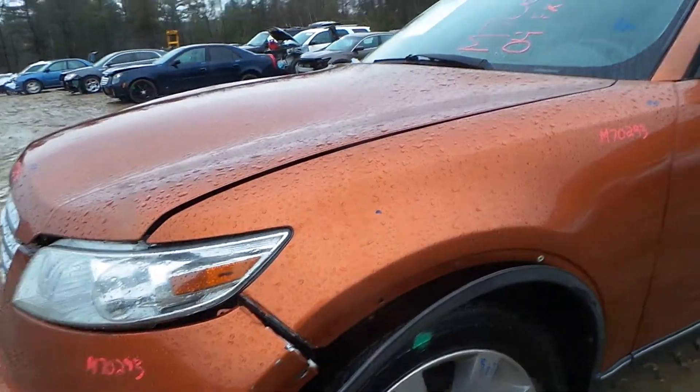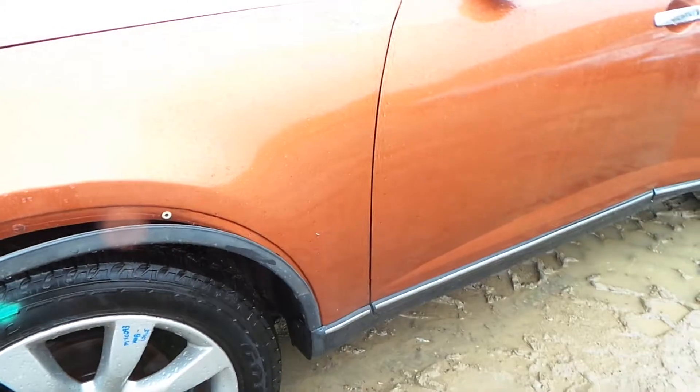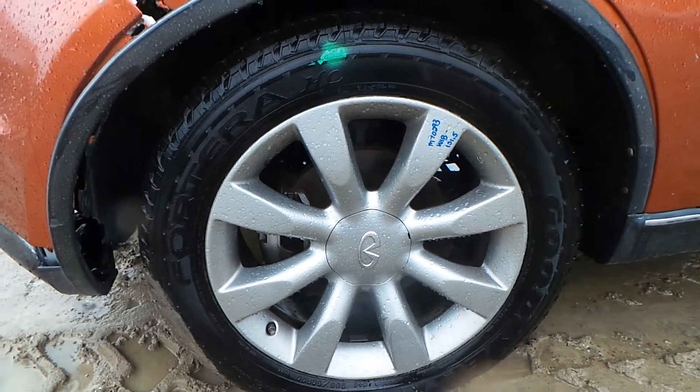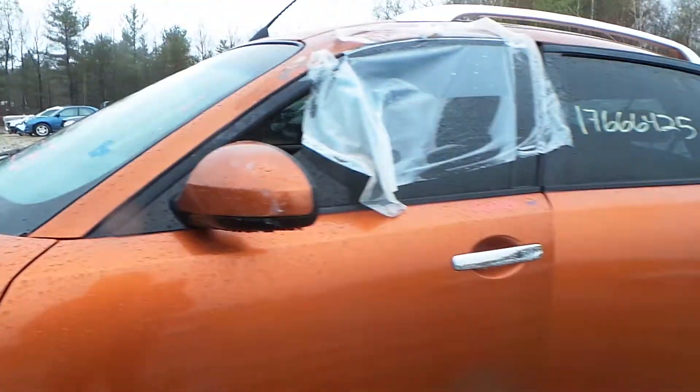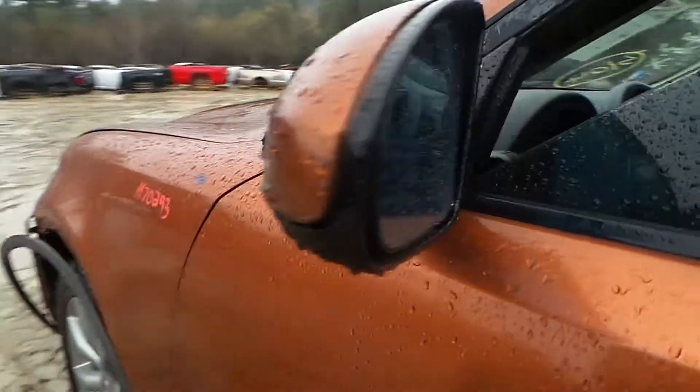The driver's side fender is not insurance quality because it has been repainted and does have a little bit of bondo in it, but it is still useful. We have some B-grade wheels — they are 20-inch wheels. Both the front and rear door have been repainted, but they are still usable. We also have a good paint-to-match driver's side door mirror.